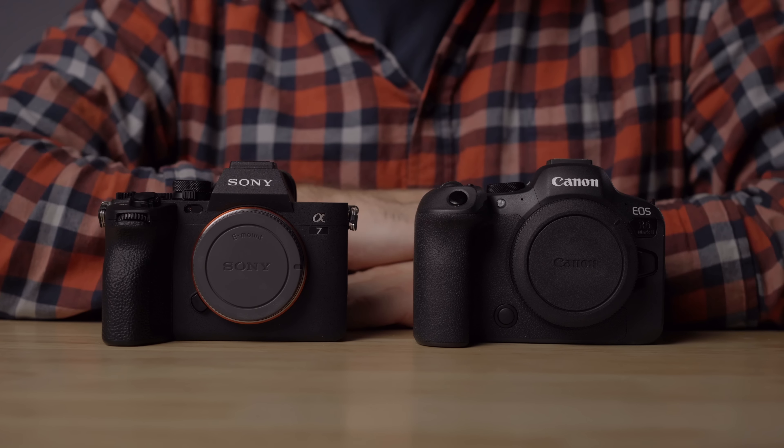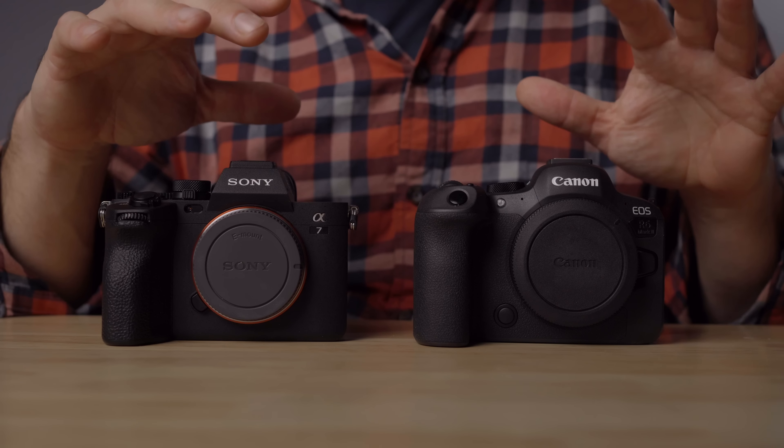This video is a deep dive comparing the Canon R6 Mark II and the Sony A7 IV. People are going to be making this comparison for a long time because there are a lot of similarities between these two cameras, but also some differences. Both are the same price at $2,500 in the US, and I think a lot of the decisions made for the R6 Mark II were basically to compete with or beat the A7 IV.